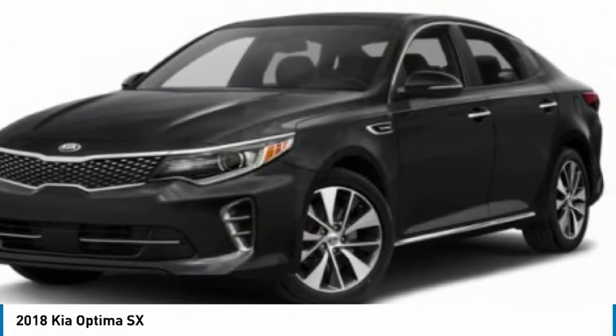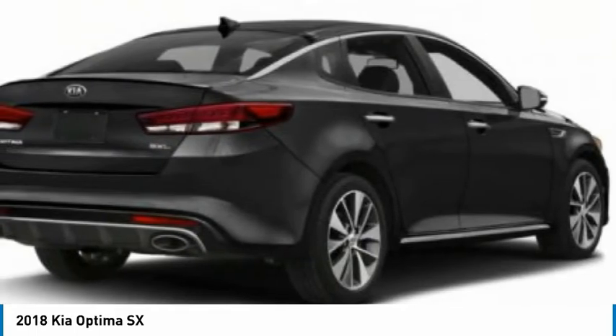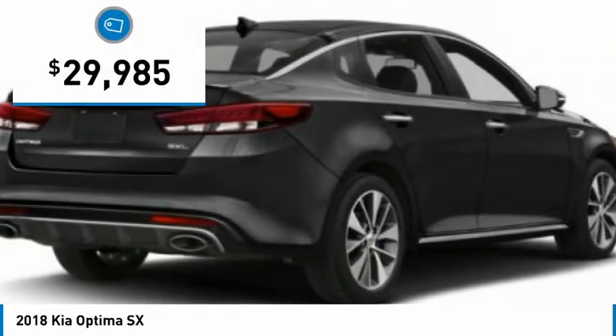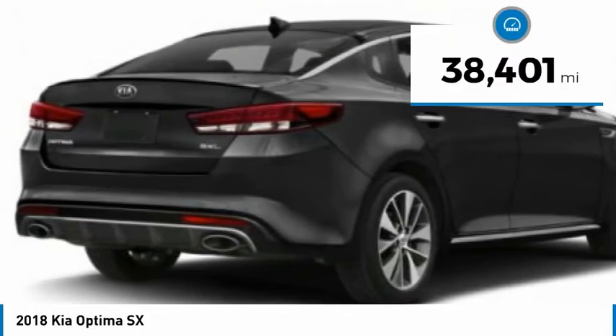Its smooth flowing lines speak of grace and style and offer a strong hint of European luxury, and is priced below $30,000. This vehicle has less than 40,000 miles.